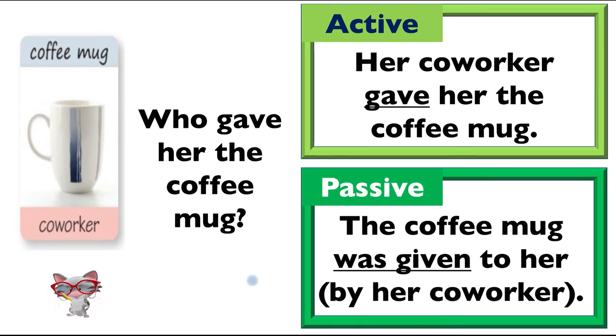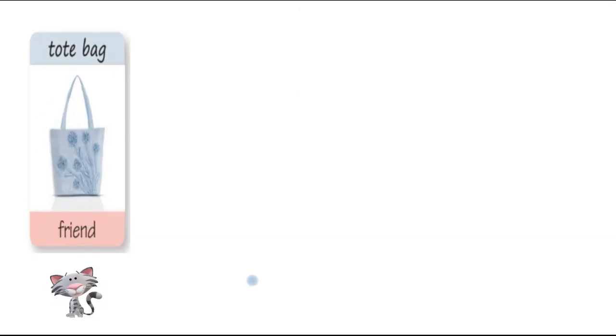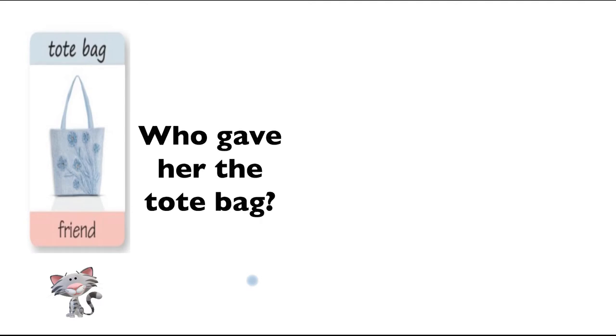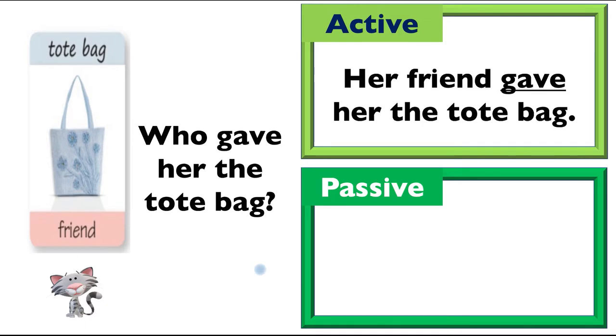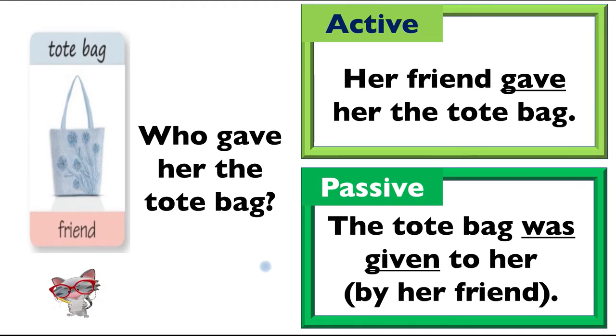Alright, take the notes down again. Who gave her the tote bag? Active sentence first, Yonghee. 'Her friend gave her the tote bag.' And passive sentence? 'The tote bag was given to her by her friend.' So 'by her friend' is optional in the passive sentence.